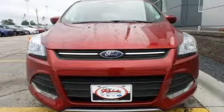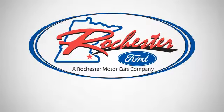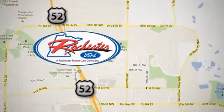Bring the family in for a test drive today. Experience the difference at Rochester Ford. We're conveniently located between 41st Street and 55th Street NW on Highway 52 in Rochester, Minnesota.